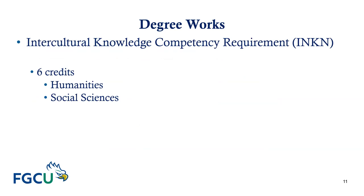The next category is the intercultural knowledge competency requirement, commonly referred to at FGCU as INCIN. You are required to complete six credits of INCIN. These courses can come from the humanities or the social sciences to fulfill those six required credits.